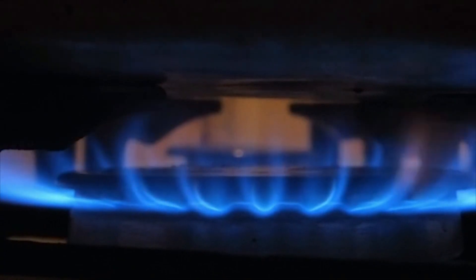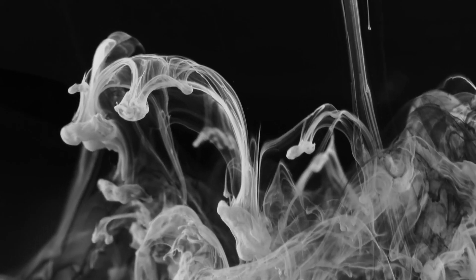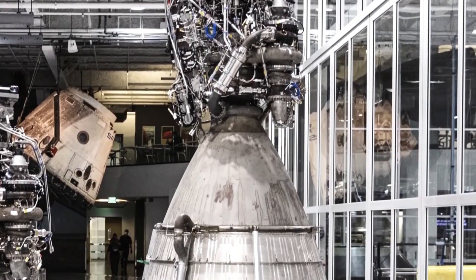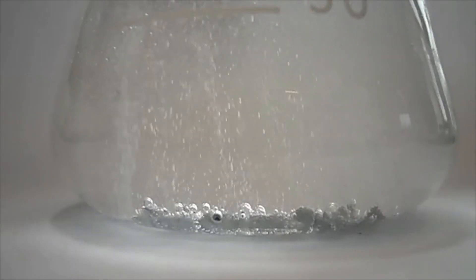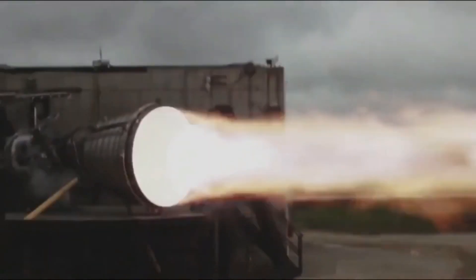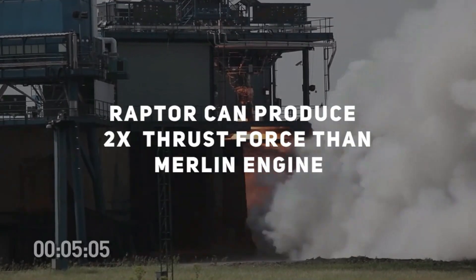Use of liquid methane and liquid oxygen is a break from SpaceX's previous rocket engines that used refined petroleum kerosene and liquid oxygen. Although earlier concepts for the Raptor called for the use of liquid hydrogen as fuel instead of methane, liquid methane turned out to be the right choice, as the Raptor can produce much more than twice the thrust force of the Merlin engine used in SpaceX's Falcon 9.